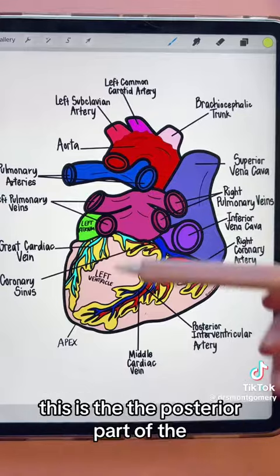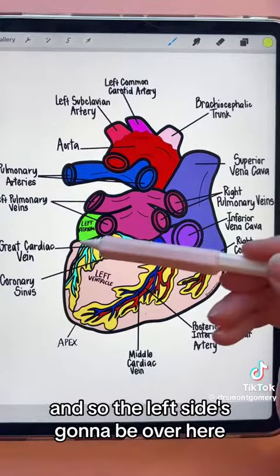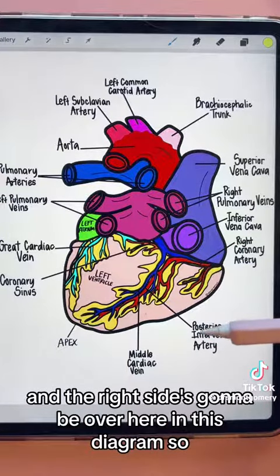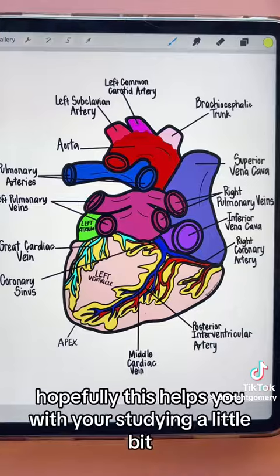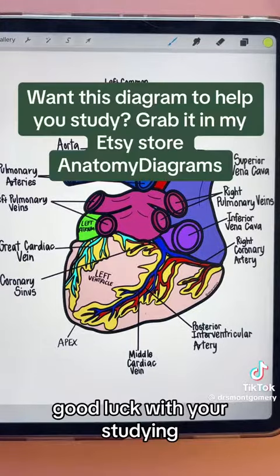Just be aware that you have to orient yourself to whichever diagram you're looking at. This is the posterior view of the heart, so the left side is over here and the right side is over here in this diagram. Hopefully this helps with your studying — we'll go over the interior of the heart in the next video. Good luck!